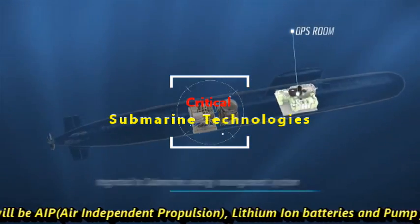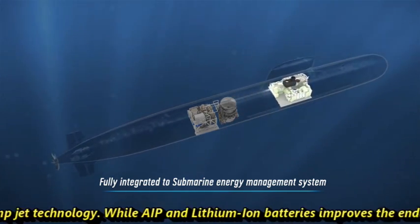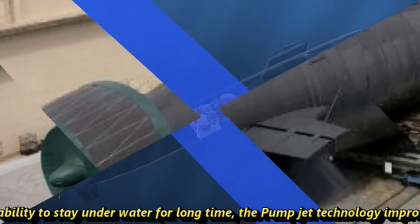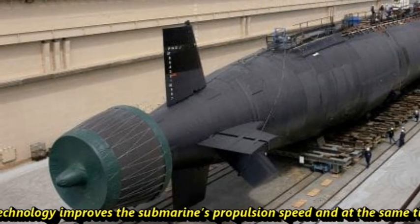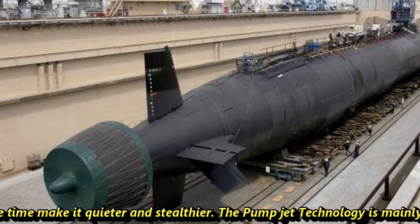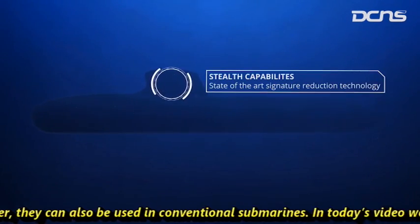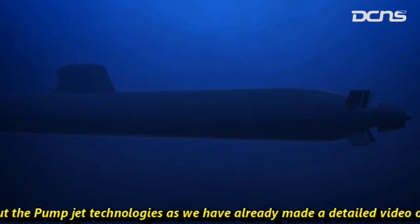lithium-ion batteries, and pump jet technology. While AIP and lithium-ion batteries improve the endurance and the ability to stay underwater for a long time, pump jet technology improves the submarine's propulsion speed and at the same time makes it quieter. Pump jet technology is mainly used in nuclear-powered submarines, however it can also be used in conventional submarines.